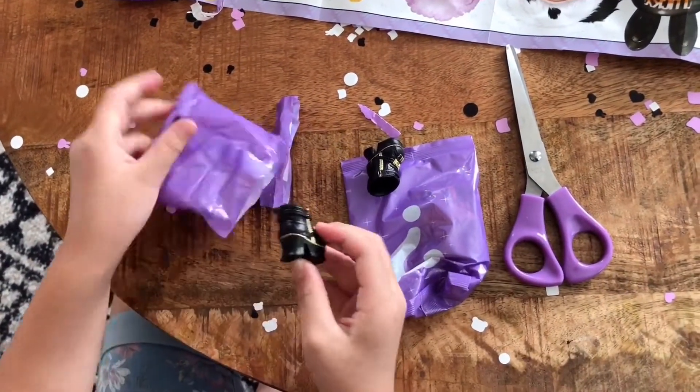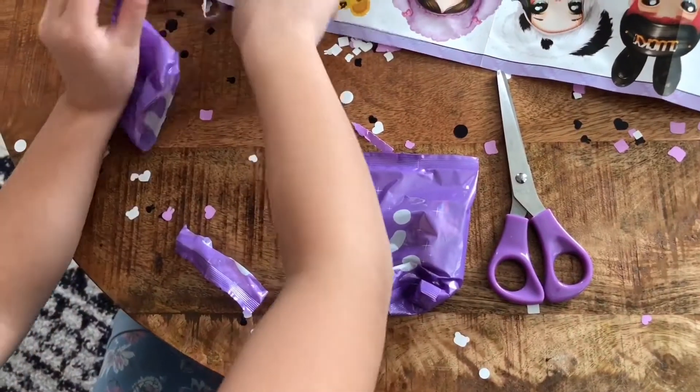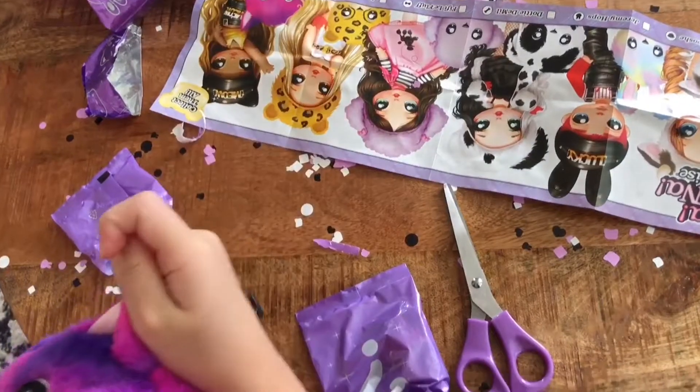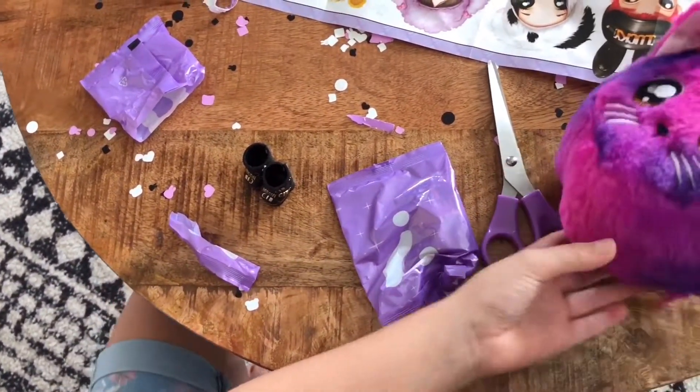These are some nice shoes and I think I'm still getting them because it has the same thing. I just figured out that this is the keychain — it's a carry chain.